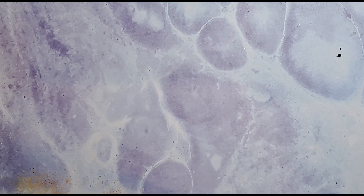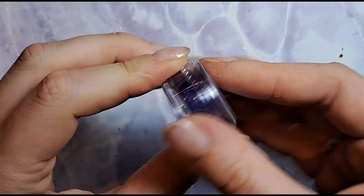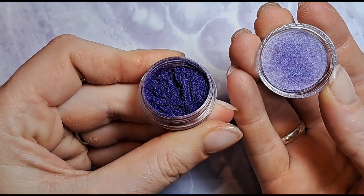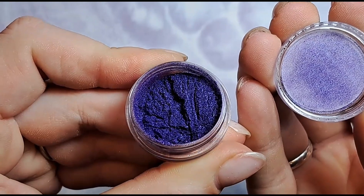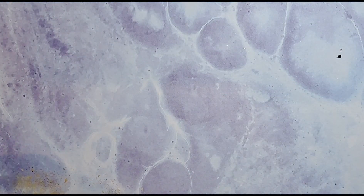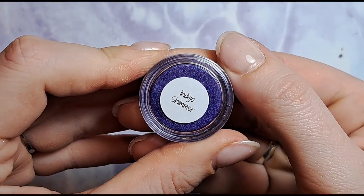First things first, we've got a little pot here of a pigment and it is called Indigo Shimmer. Look at that color — that is absolutely stunning, oh my god it's beautiful. It's a bluey-purpley color, indigo, believe it or not — absolutely beautiful.